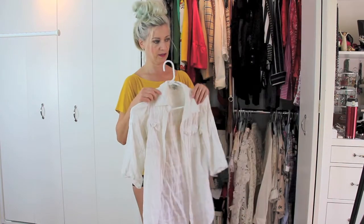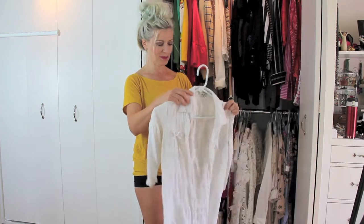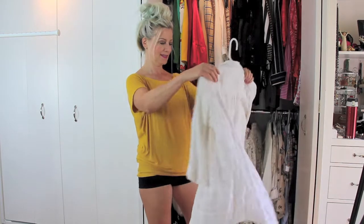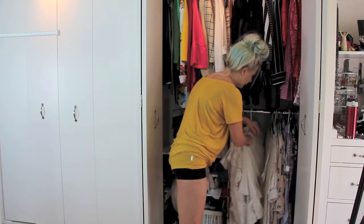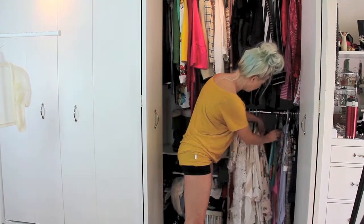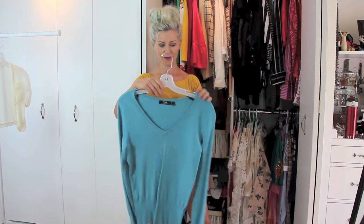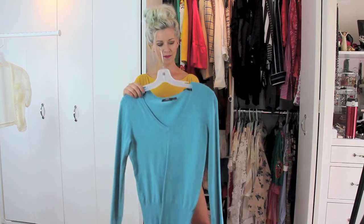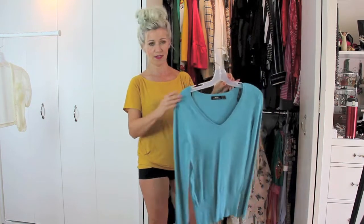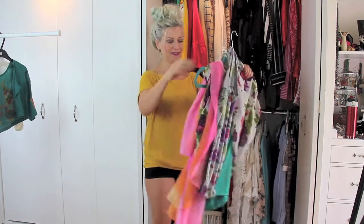This one is super summery — this is my cover-up often at the beach. It screams summer to me, but it has a little bit more use because it has a sleeve, and in the fall you just need a sleeve, right? So most of my whites are sticking around. Interestingly, I have a sweater even though this is my summer closet, but this is a very lightweight, really pretty colored sweater that sticks around year-round, because sometimes in the spring and summer you need just something that's a little bit cozy.